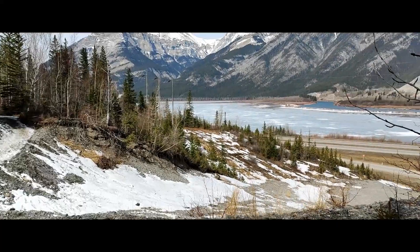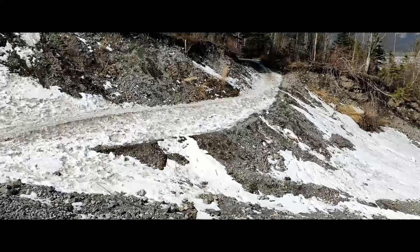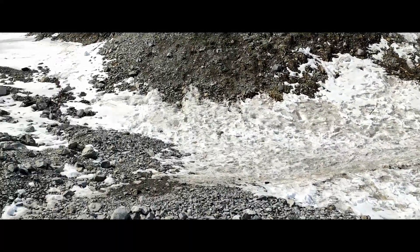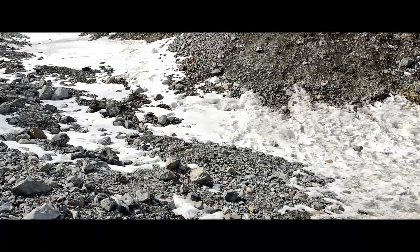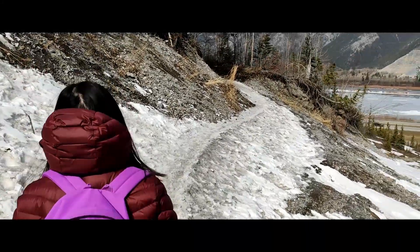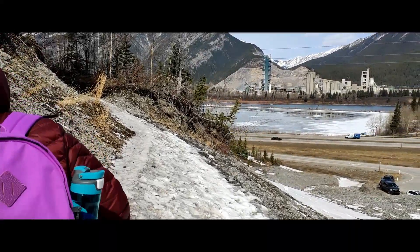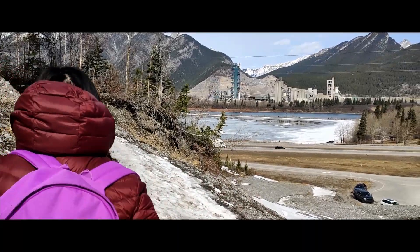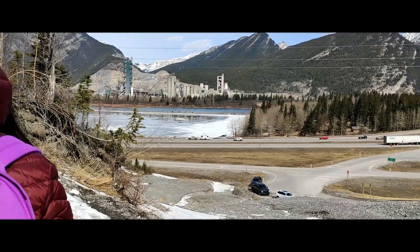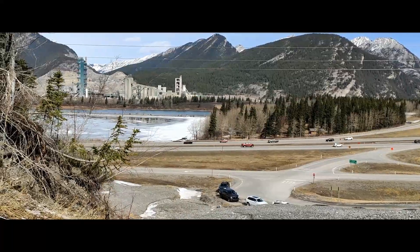There's a beautiful lake over there. This is a 2.4 kilometer hike to a Second World War bunker — it's actually a cave. We've done frozen waterfalls, and now we're exploring a cave.